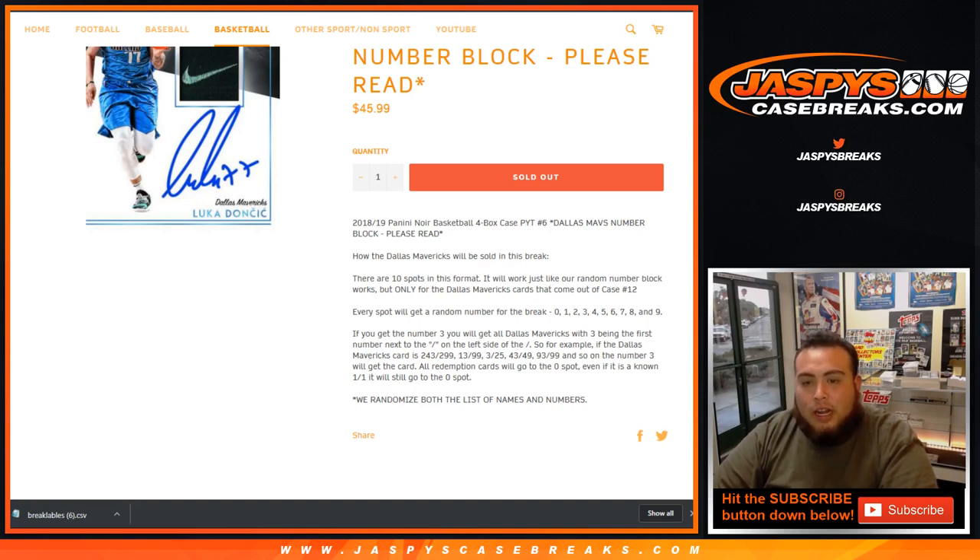You're going to get a random number block from 0 through 9. If you get number 3, you'll get all Dallas Mavericks cards with 3 being the first number to the left of the dash. For example, if you hit a Dallas Mavericks card that is 243 out of 299, that will be your card. 13 of 99 will be yours, 3 of 25, 43 and so on — number 3 will get that card. All redemptions will go to spot 0. Even though it's a 1 of 1, it will still go to spot 0. We randomize both the list of names and the numbers.